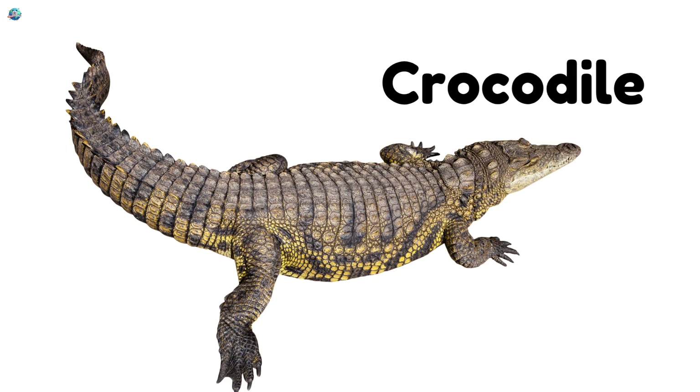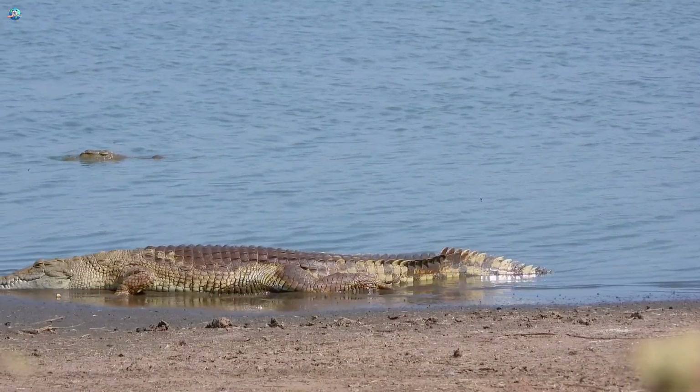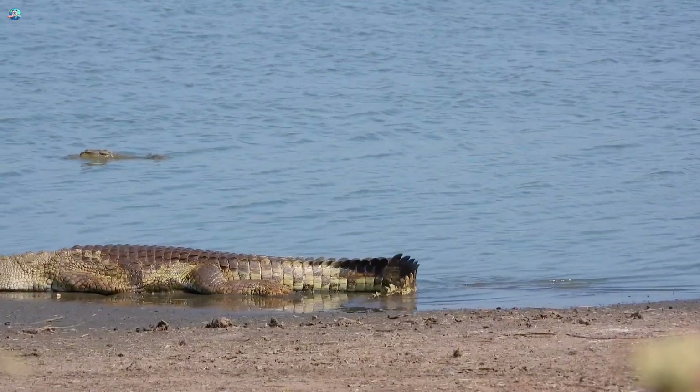Crocodile! Snap! Crocodiles live in rivers and have big jaws full of sharp teeth. They can swim quietly, waiting for their prey.